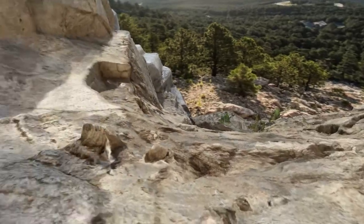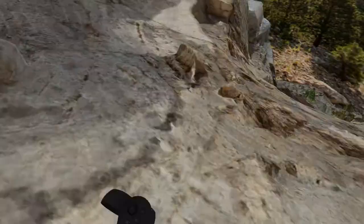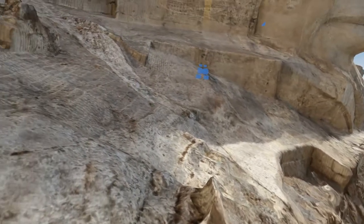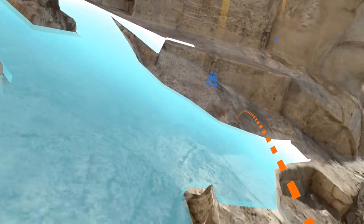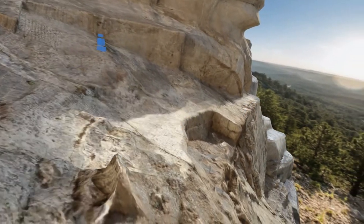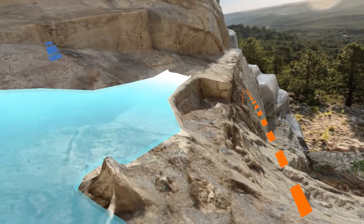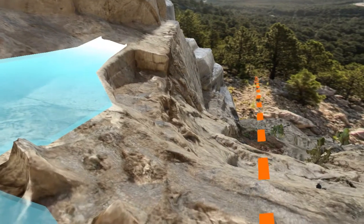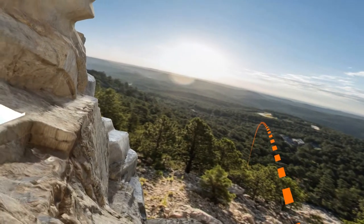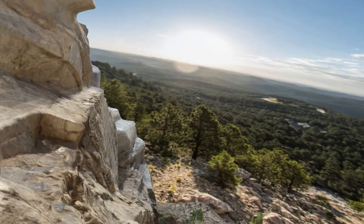Okay, so those are teleport points — anywhere I can go there, I can teleport. So if there are things off in the distance, low vision-wise, it's going to be a little bit hard to see what we're pointing at.